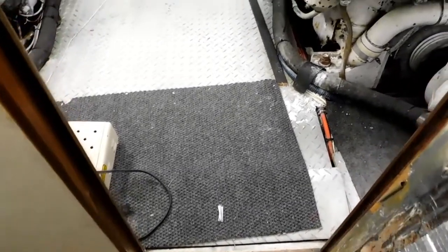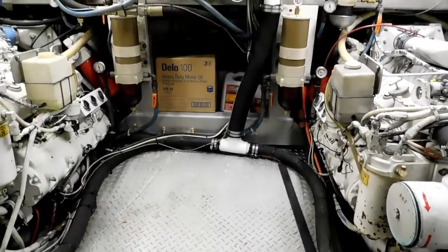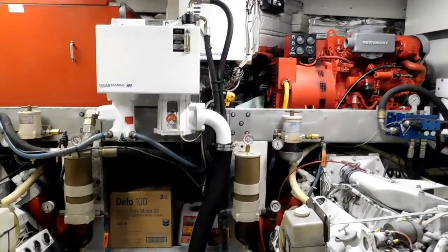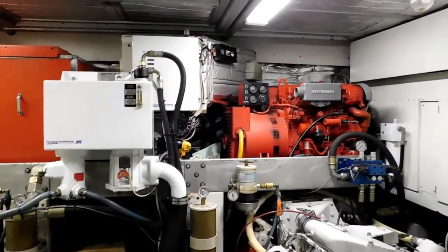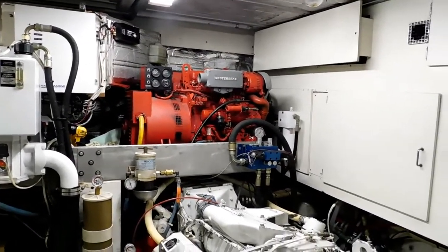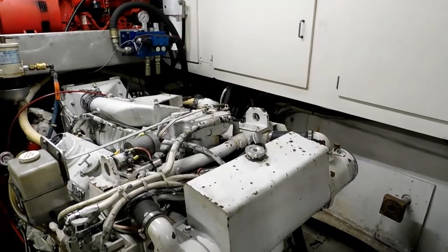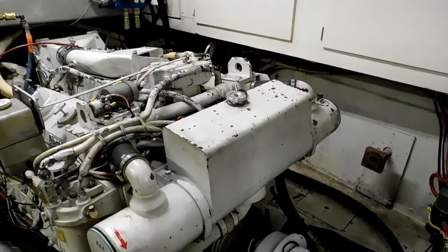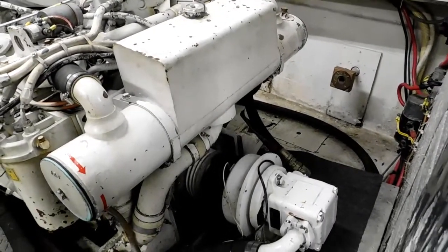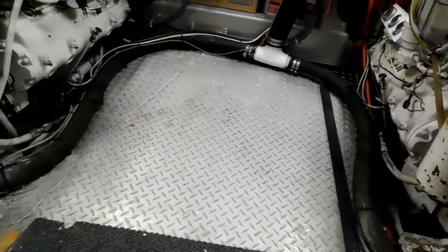Now into the engine room with this beautiful diamond plate sole. Plenty of access on both sides of these Detroit 8V91s, the two generators, and the hydraulic controls for the NIAD stabilizers. Nice storage port and starboard for spare parts, and fuel filters are readily available and easy to keep track of.